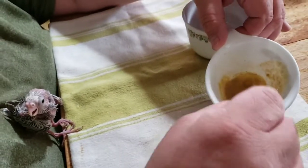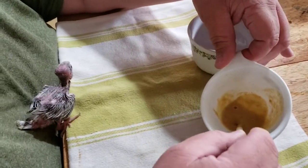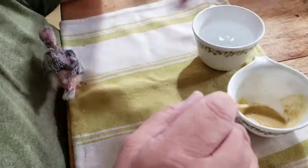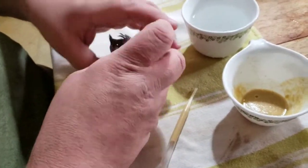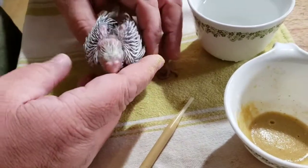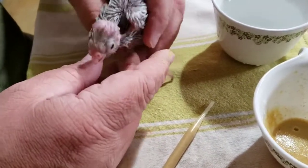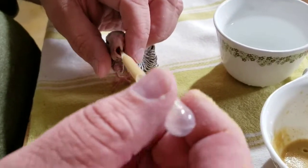Hopefully later in the summer we're going to have lots and lots of baby birds, and I'll be mixing up half a gallon of this stuff at a time. But for now it's just little bitty bits and pieces. Here's our little cockatiel, the star of today's show — he has a white face mutation, gonna be gray, just as beautiful as you can imagine. Come on sweet pea!